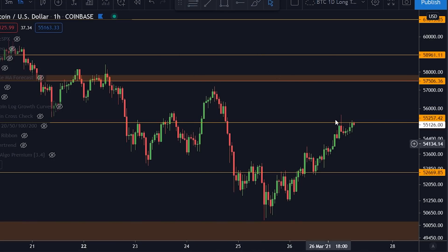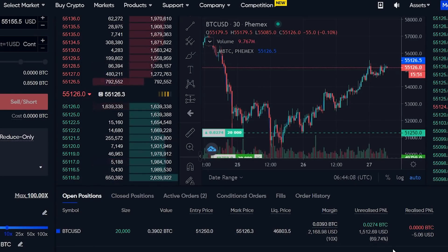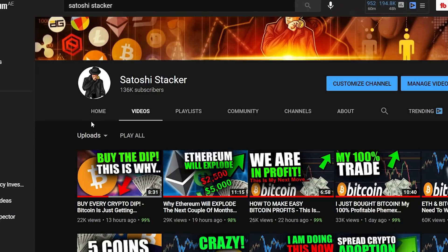We are going to talk about Bitcoin from a technical standpoint. We are also going to be talking about the trade from the orange box, up 70% so far with 10x leverage — that's fantastic. We're talking about Ethereum, Cardano, general stuff you need to know. Welcome back guys, my name is Cristiano bringing you cryptocurrency videos every day.